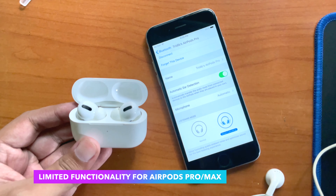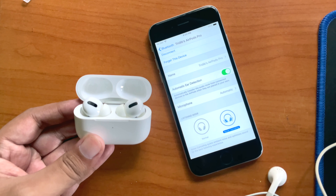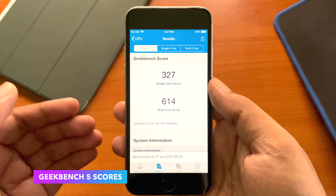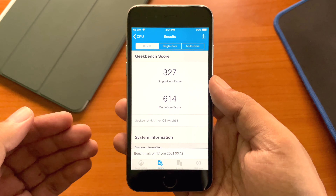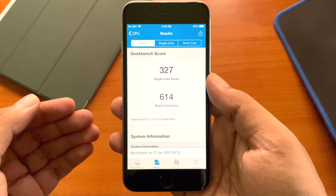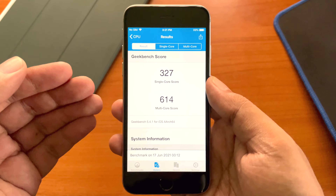With iPhone 6, AirPods work fine, but the latest generation AirPods Pro works with limited functionality. If you're interested in the benchmark scores, here are the Geekbench 5 scores for iPhone 6 running iOS 12.5.4: 327 for single-core and 614 for multi-core, which is okay for a device this old.